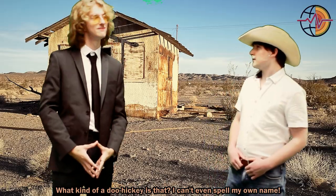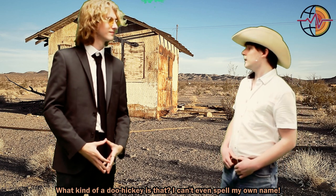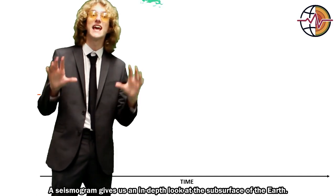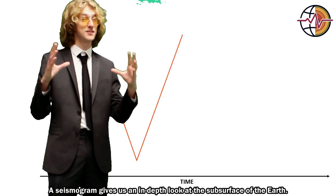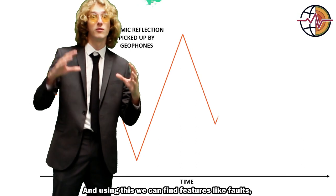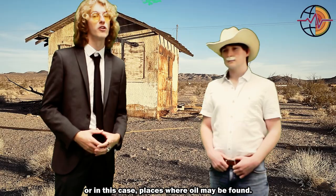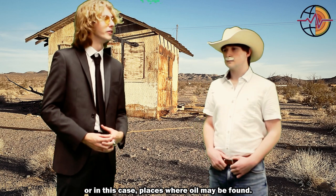Well, what kind of a doohickey is that? I can't even spell my own name. You're going to have to use some English, sir. Well, a seismogram gives us an in-depth look at the subsurface of the earth. And using this we can find features like faults, folds, or in this case places where oil may be found.